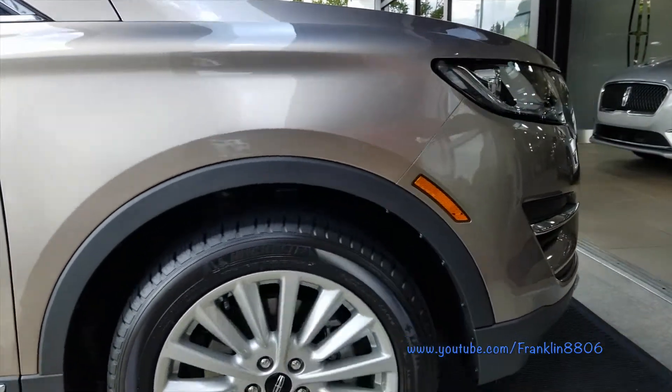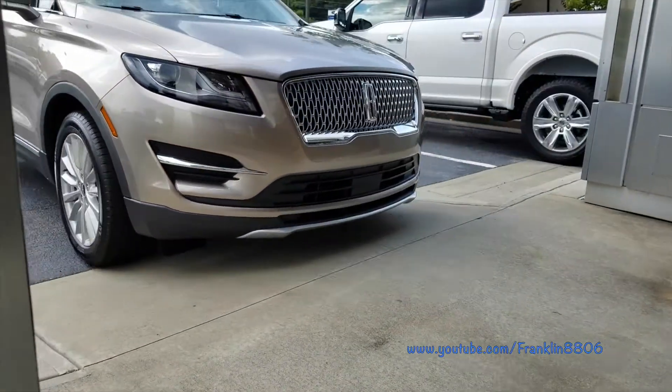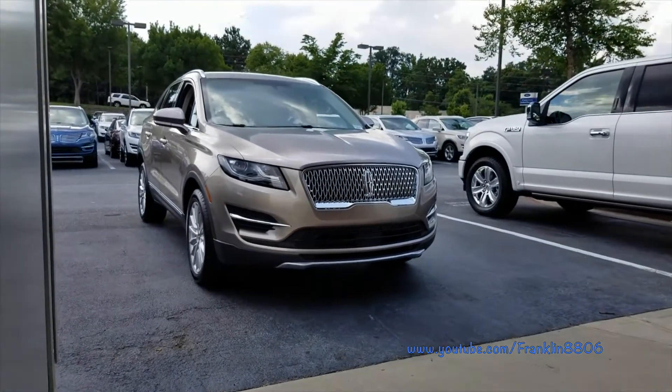The MKZ comes in four models: the base model, select, reserve, and the top of the line model, the Black Label, with prices starting around $34,000.